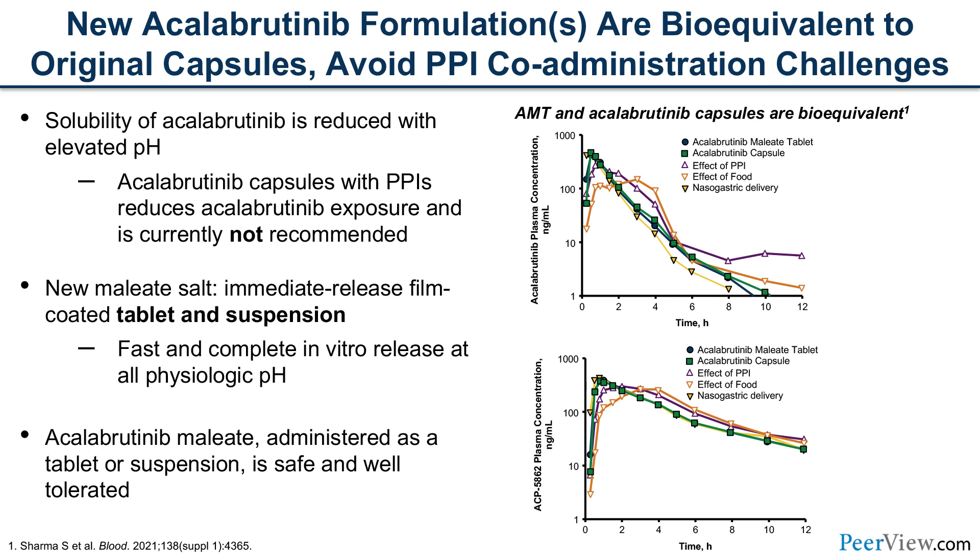An exciting development is a new formulation of acalabrutinib — a maleate salt immediate-release film-coated tablet and even a suspension for patients who have difficulty tolerating capsules — that is safe and well-tolerated even in the setting of acid reduction with a PPI. This will be a novel development that helps patients who require gastric acid suppression remain on acalabrutinib safely.